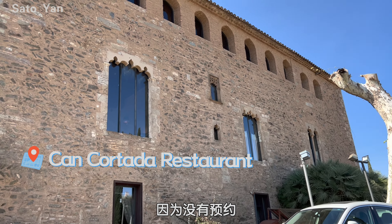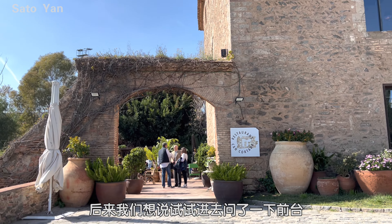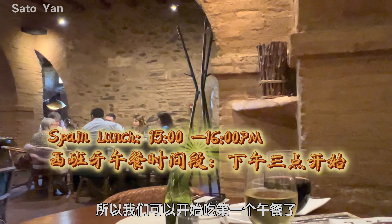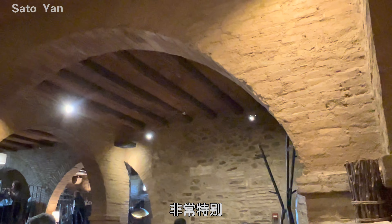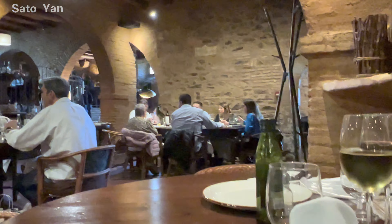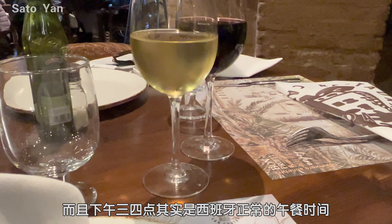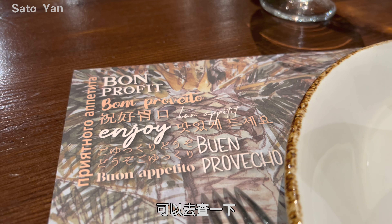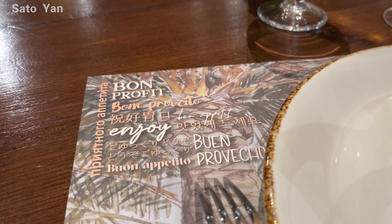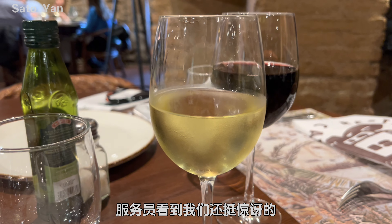I really recommend this restaurant — it's very local and we finally got a table. This is what it looks like inside. It's 3 PM, which is exactly Spanish lunch time. It's very busy; I think this is the last table in there.